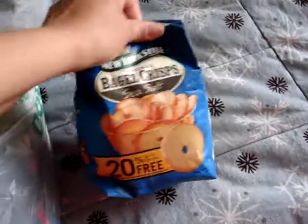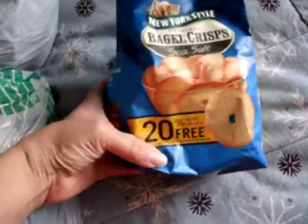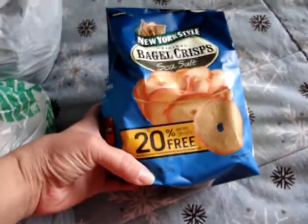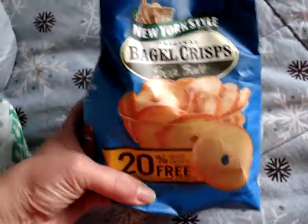At Dollar Tree, I did find the New York style bagel crisps — it says 20% more crisp free. These are the sea salt flavor.